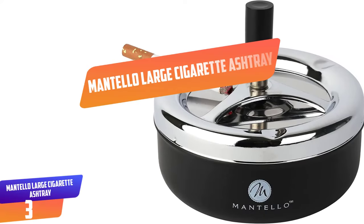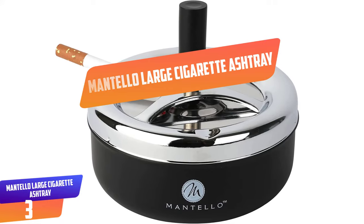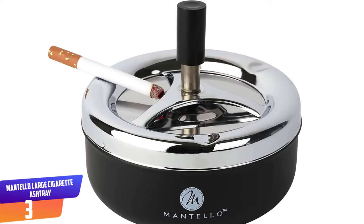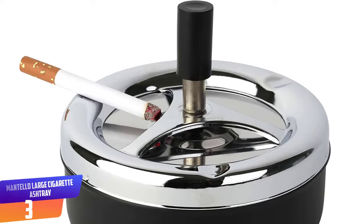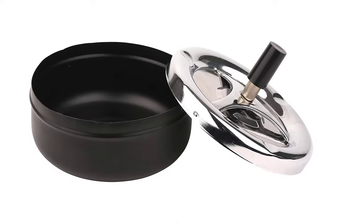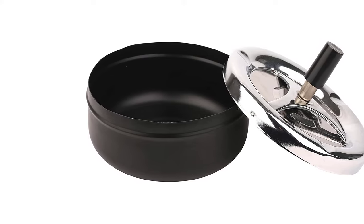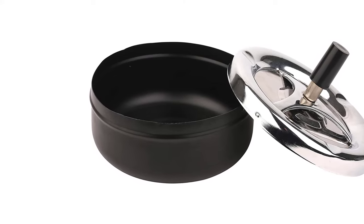Number 3: Mantello Large Cigarette Ashtray. It is made of a metal material with a powerful finish that makes it resist corrosion and damage. It has three cigarette rests that hold your cigarettes and ash to give you a comfortable smoking time. The ashtray is built with a self-extinguishing and self-cleaning design that makes it easy to clean.